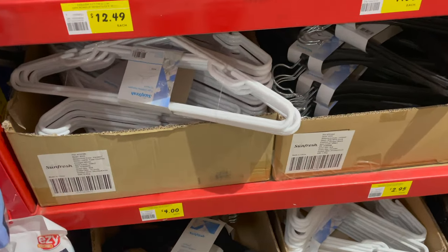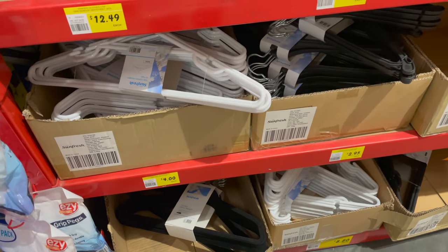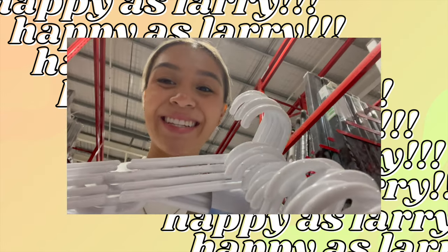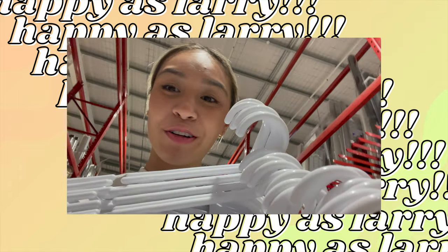I decided I don't need a new plant today. Guys, I've won the lottery — it took me, I kid you not, three weeks to find these. The only place in the Shire that sells white plastic coat hangers: Bunnings Warehouse Kirrawee.